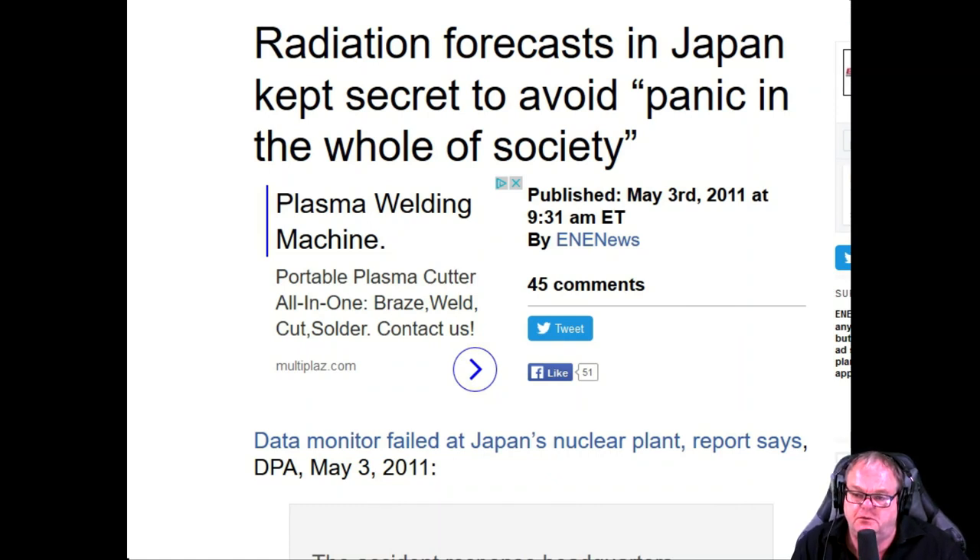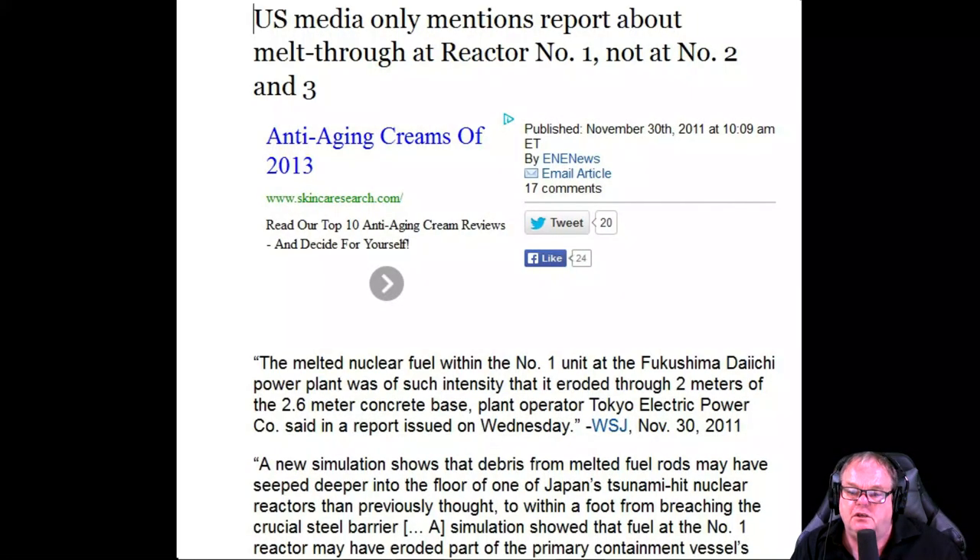Radiation forecasts in Japan were kept secret to avoid panic across society — and now we see why. This is the common spent fuel pool — why is that completely pixelated? Look in the top of it — you'll see containers from transport trucks stacked up where the tidal wave pushed everything into the corner. U.S. media only mentioned reports about melt-through at reactor one, not at reactors two and three. A new simulation showed the melted rods may have seeped deeper into the floor — within a foot of breaching the containment. But it did breach it — otherwise why pixelate everything?